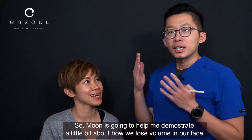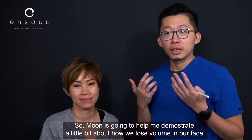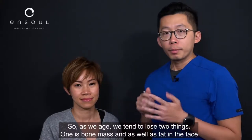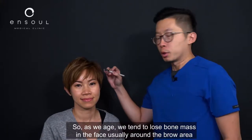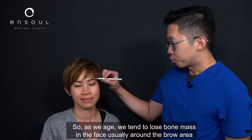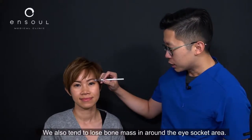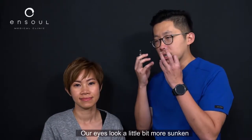Moon here is going to help me with demonstrating a little bit about how we lose volume in the face. As we age we tend to lose two things: bone mass as well as fat in the face. We tend to lose bone mass around the brow area, the cheeks, and also around the eye socket area, so that our eyes actually look a little bit more sunken.